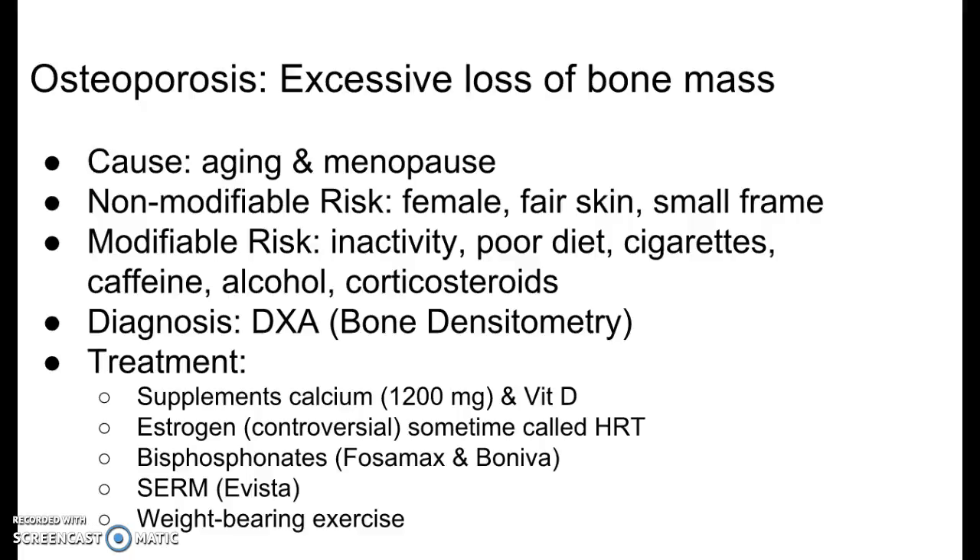There are not a lot of contraindications or side effects of calcium, but some are listed there: hypercalcemia, hypophosphatemia, and history of kidney stones. Vitamin D supplements are also advised. And then we get to estrogen replacement.